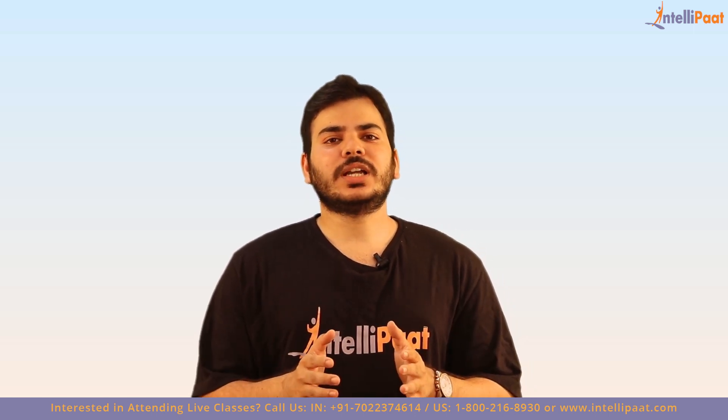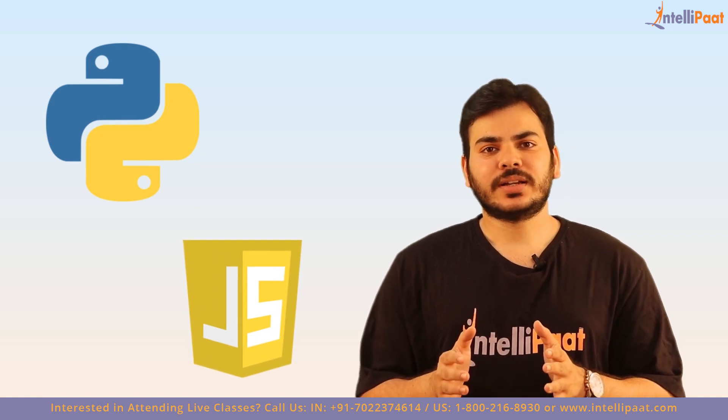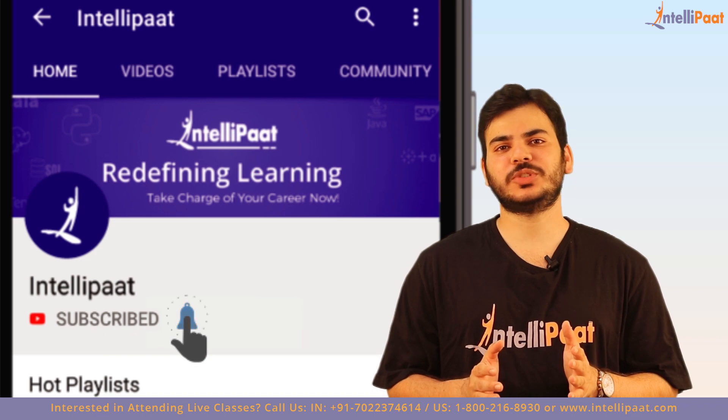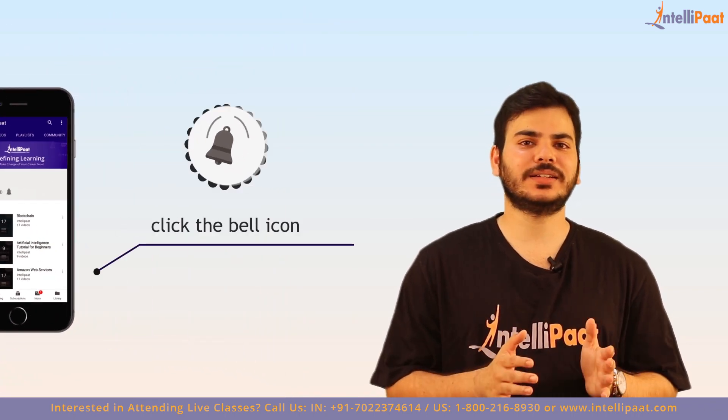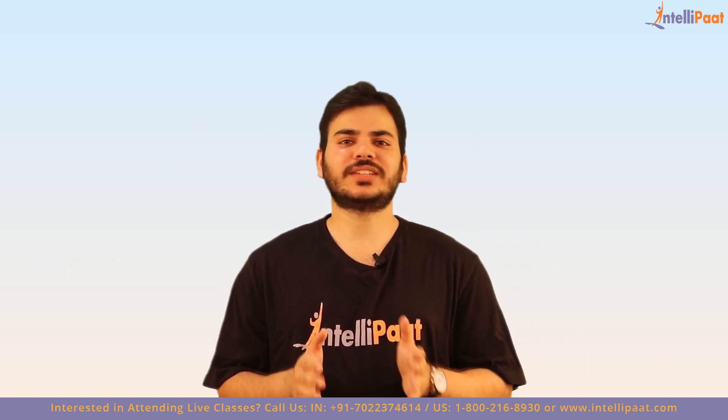In this video we will be talking about the differences between Python and JavaScript comprehensively. But before we start, make sure you have subscribed to our YouTube channel and clicked on that bell icon so that you never miss any of our upcoming videos. Now let's start with the session.